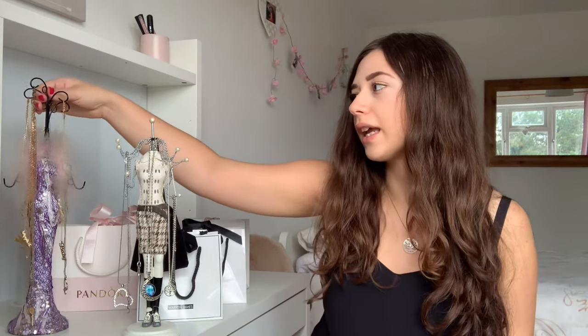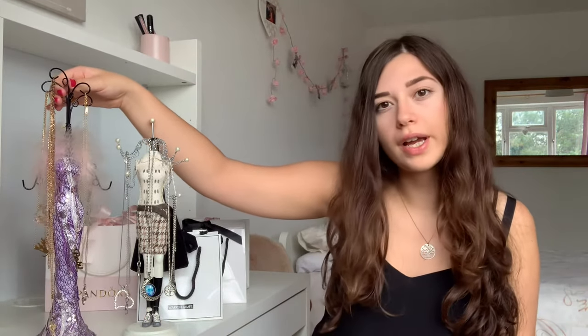Starting with my more affordable silver jewelry, which I keep on this display stand — I call her my stunning lady. I have another one for my affordable gold jewelry. I keep my more expensive pieces in their bags because it feels more special taking them out, and I feel like they're better protected that way rather than on display.